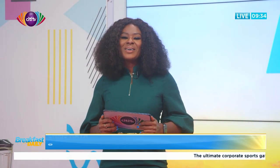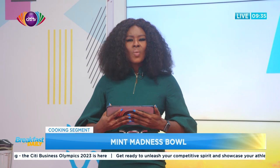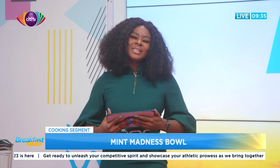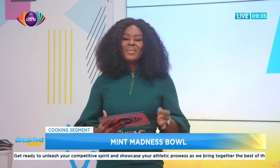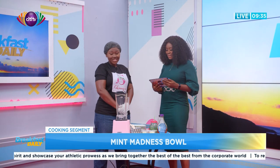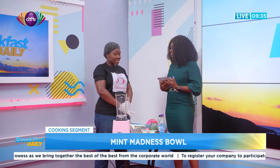Welcome back — it's time for a gastronomic journey with Jennifer Sharifa Tomensa, CEO of Jenny's Healthy Living. Today she's going to be making a Mint Madness Bowl. This is Breakfast Daily, where we give you a bit of knowledge one bite at a time. Hi, welcome to the show! So, Mint Madness — what exactly is a Mint Madness Bowl?